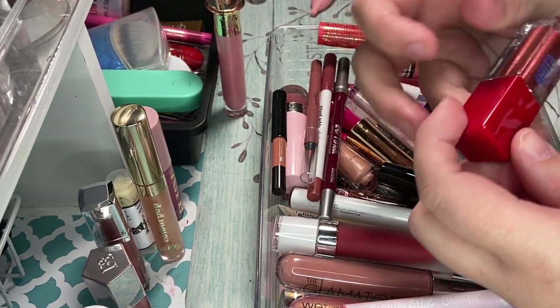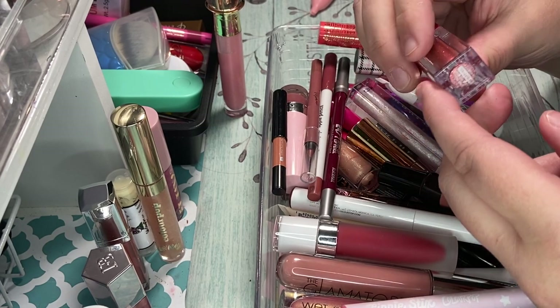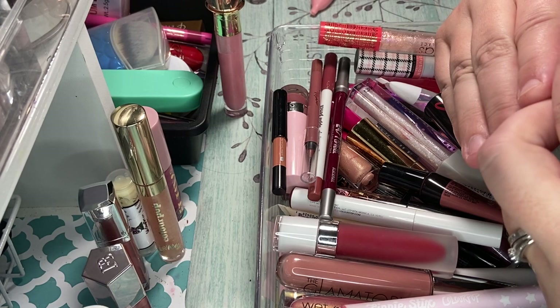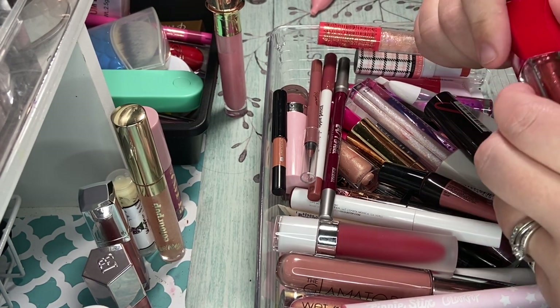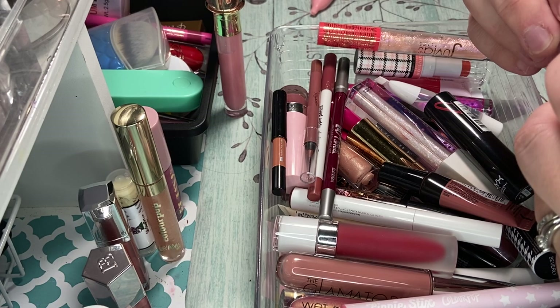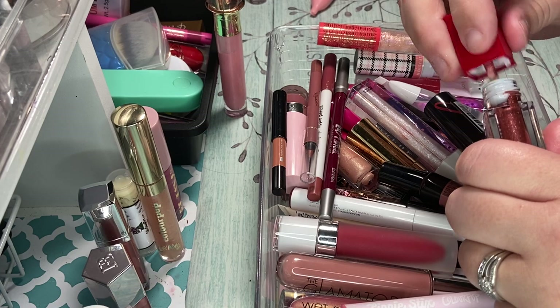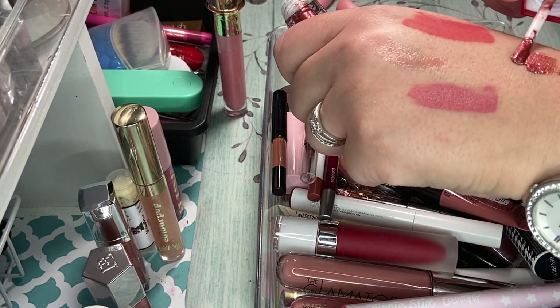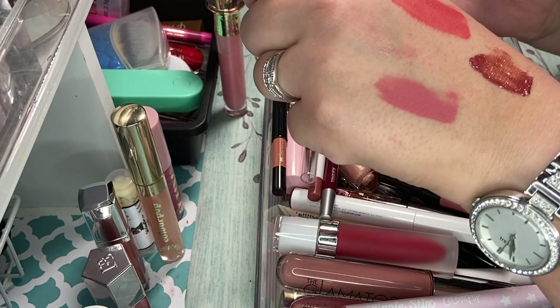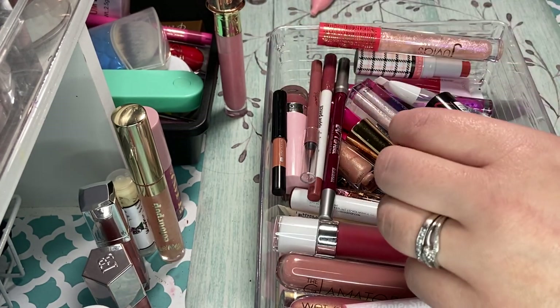I have this one — I've never used it. Red of the Day from Tony Moly. This came in a mystery bag that I got from them. I've never used it. When does it expire? Oh, it looks like it's already expired. But I think I'm just going to declutter it, because it's just not something I'm going to use. So I'm going to declutter that.